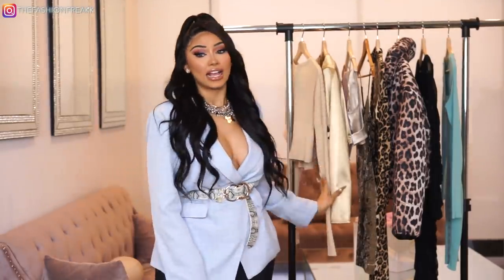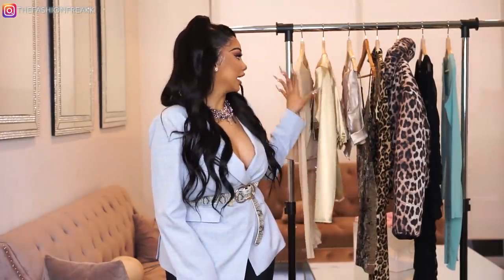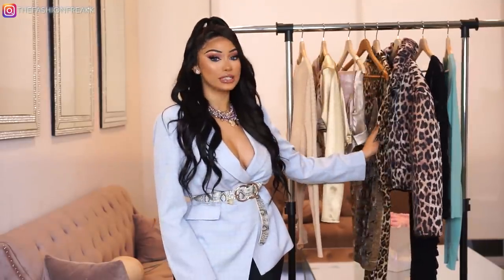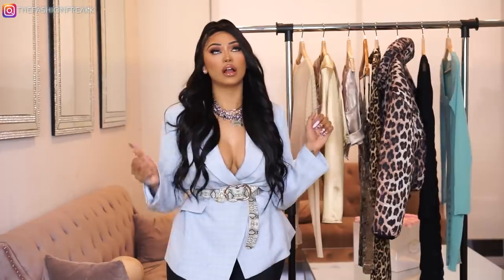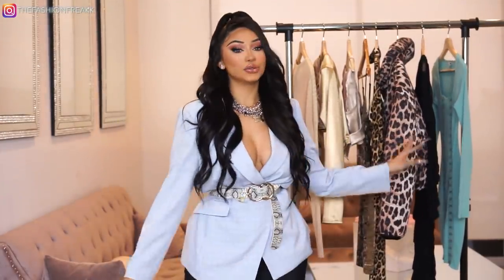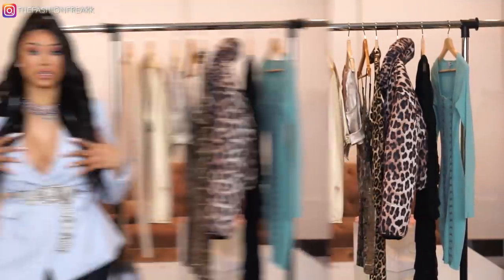They're super inexpensive and always on trend. Today I decided to pick a couple items from their website. I kind of stuck to nudes, picked a couple of prints, and of course just one pop of color — I'm literally obsessed with teal right now. So let's jump right into the video.